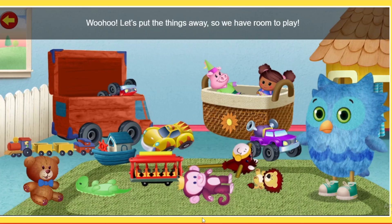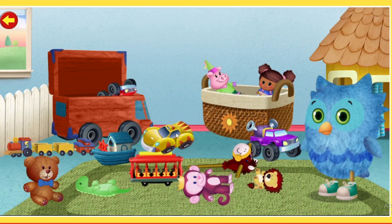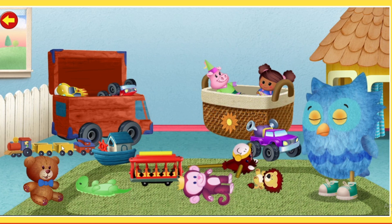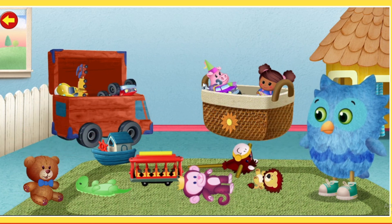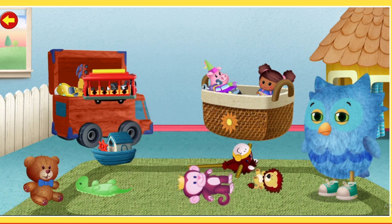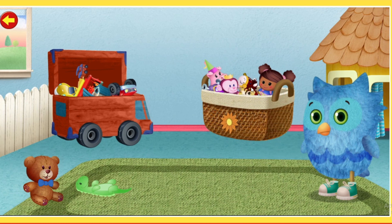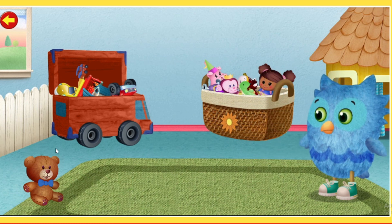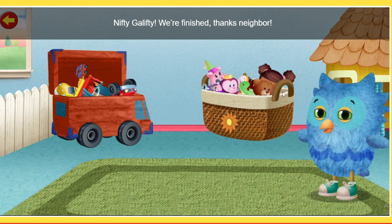Woohoo! Let's put the things away, so we have room to play! Nifty galifty! We're finished! Thanks, neighbor!